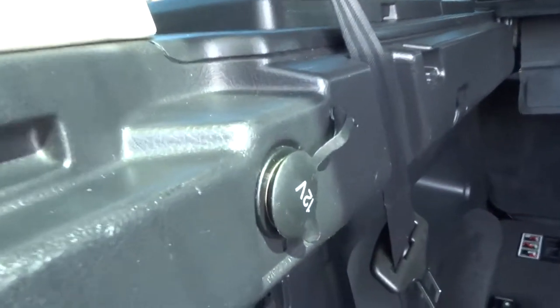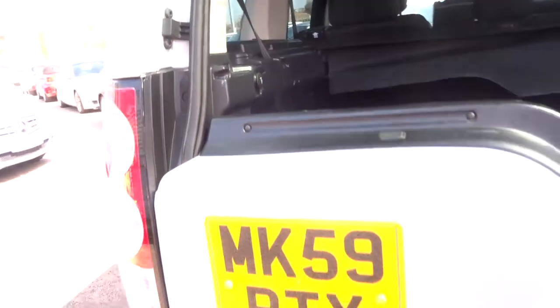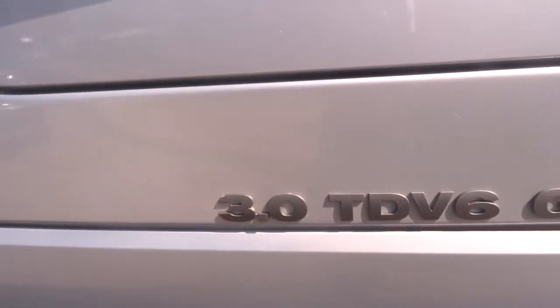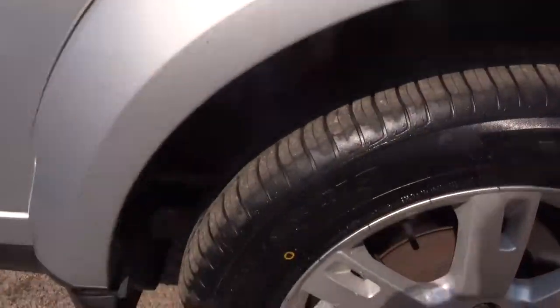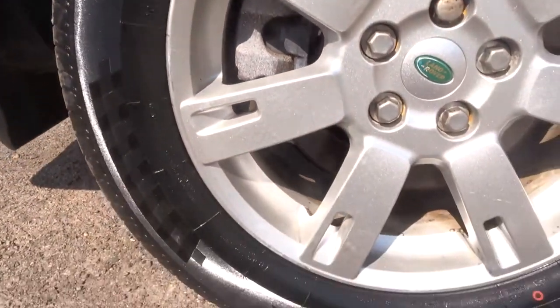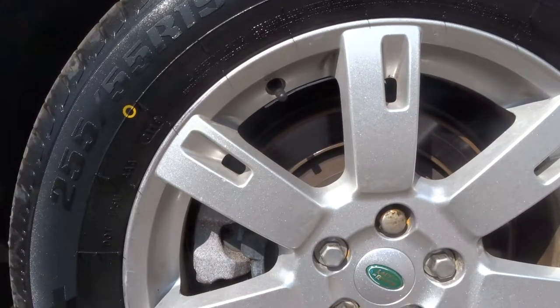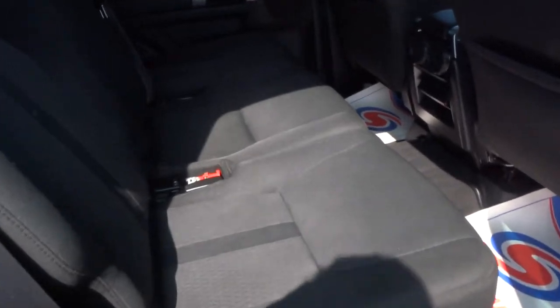The car comes with a 12-volt socket just there. As I said, it's the 3-litre TDV6. The alloys are gorgeous and in fantastic condition all the way around — there are no issues with any of them. Opening up, you can see the cloth upholstery.